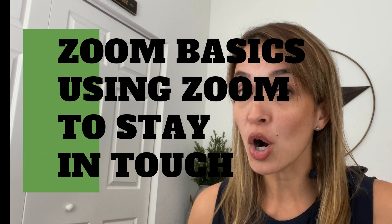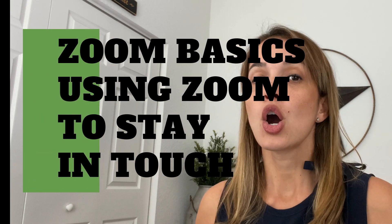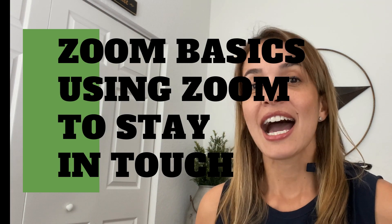It doesn't matter if you work from home, if you work from an office, or if you work remotely. We're using video conferencing more and more these days, especially right now, more than ever. So in today's video, I want to share my favorite tips for getting the most out of Zoom meetings.